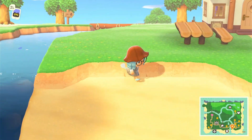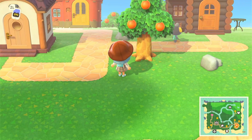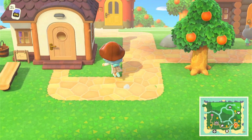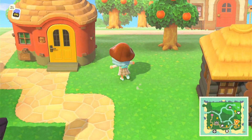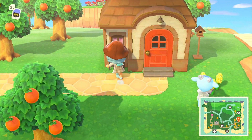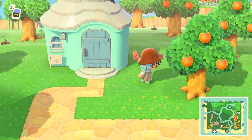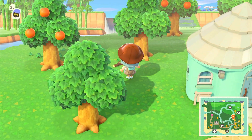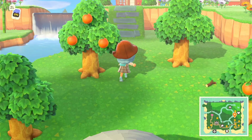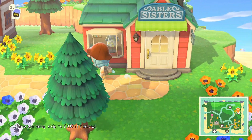Moving on — there's a little bridge here. If you go across the bridge, there are a bunch of resident houses. This is where Ronda lives, this is where Huck lives, Ketchup's house, Bubbles' house, Sherb's house. It's sort of like a whole suburb area. Up here there's Robin's house and the Able Sisters.